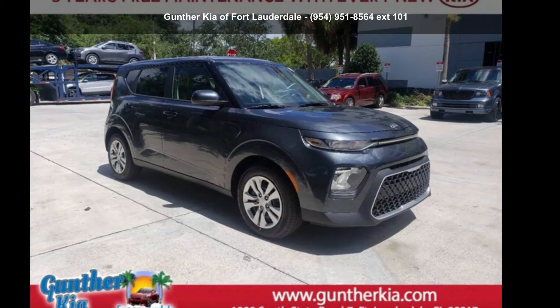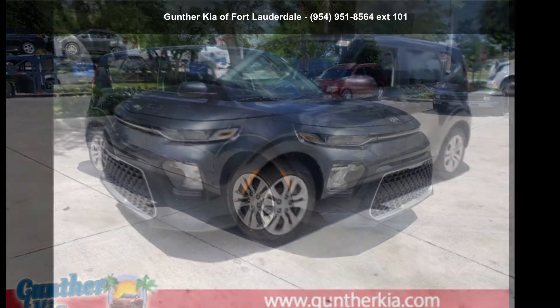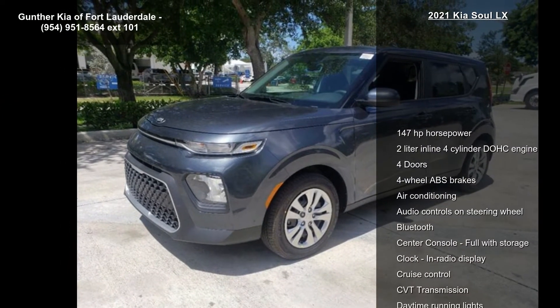Presenting the Kia 2021 Soul LX. If you are looking for a first-rate auto, this one could be yours today.